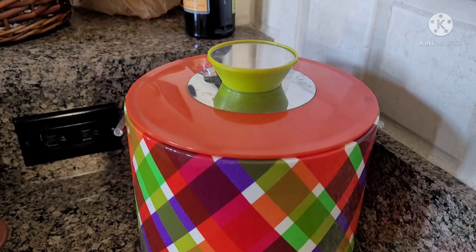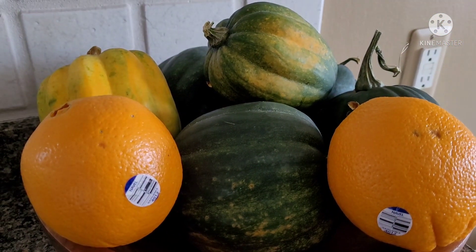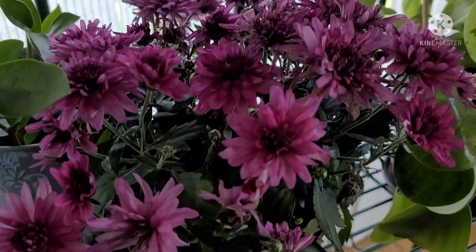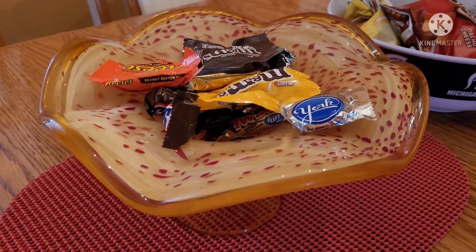This is a thrifted ice bucket that I got for my daughter. I just love this bowl full of gourds and oranges. Mums are my favorite, and I just love this color. This is a nice art glass bowl — not sure if it's vintage.